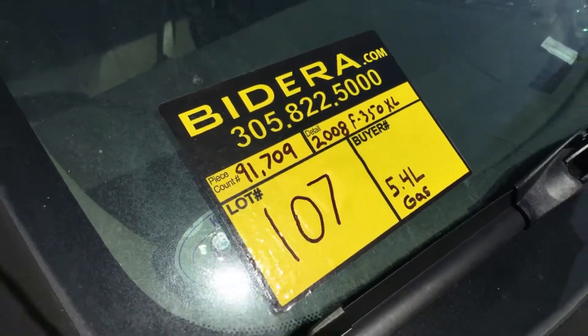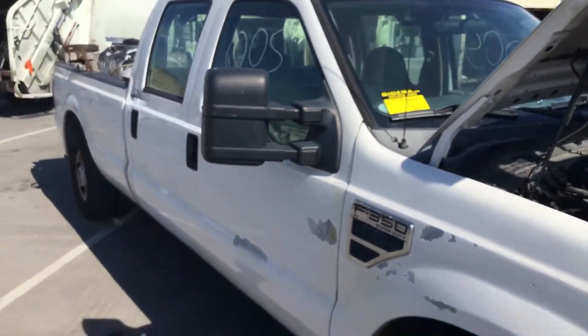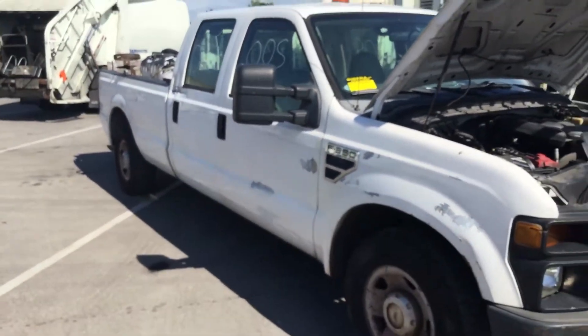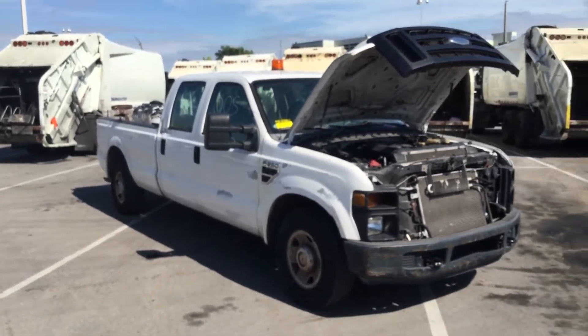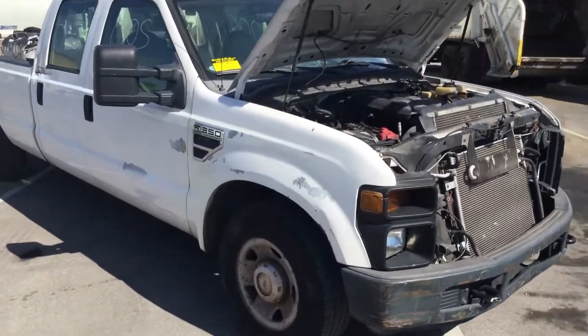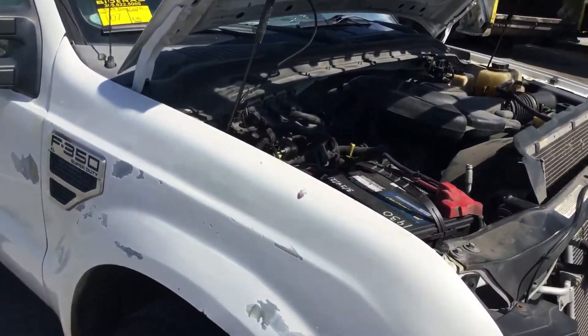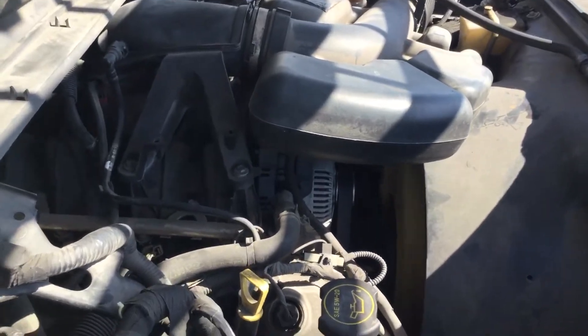Lot number 107 is a 2008 Ford F-350 XL Super Duty Crew Cab. This one has a 5.4 liter V8 gas engine and it's only got 91,000 miles.